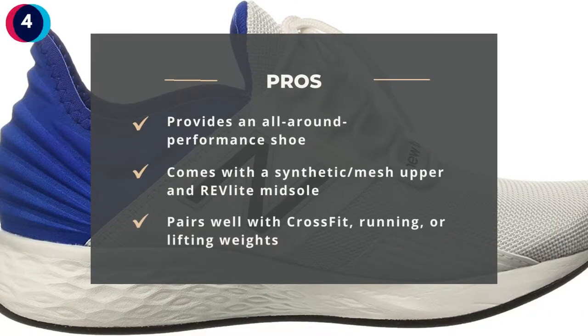Pros: Provides an all-around performance shoe. Comes with a synthetic/mesh upper and Arrive Lite midsole. Pairs well with CrossFit, running, or lifting weights.